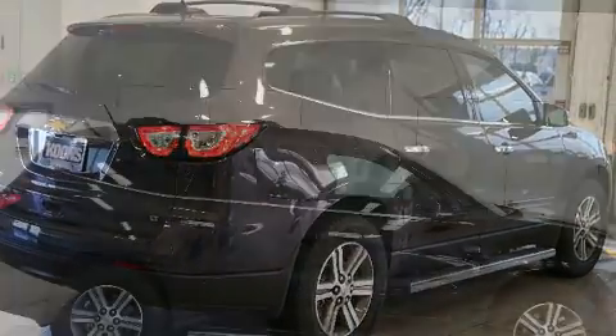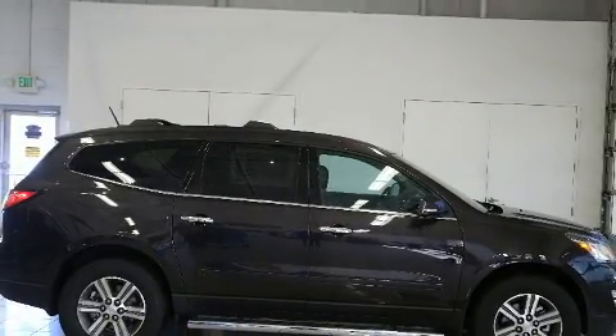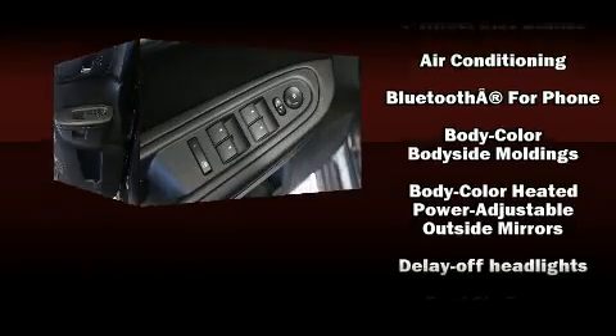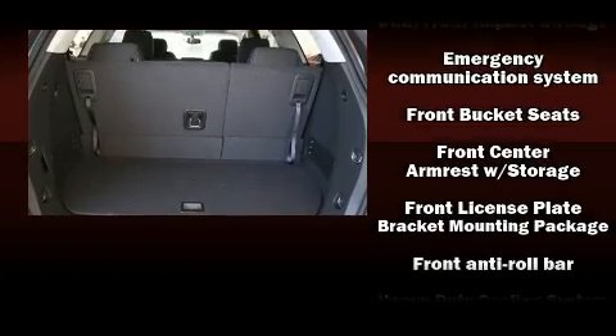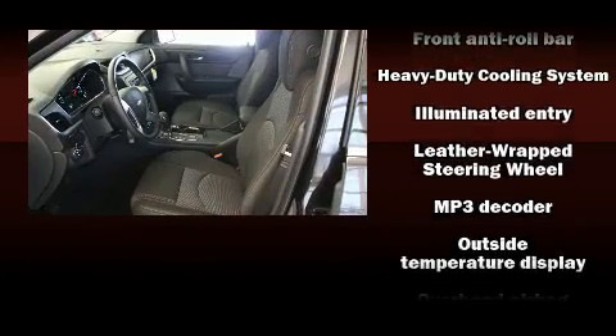Third row seats provide an even greater maximum passenger capacity. Chevrolet also prioritized safety and security with features such as dual front impact airbags with occupant sensing, front and side impact airbags, traction control, brake assist, and a security system.